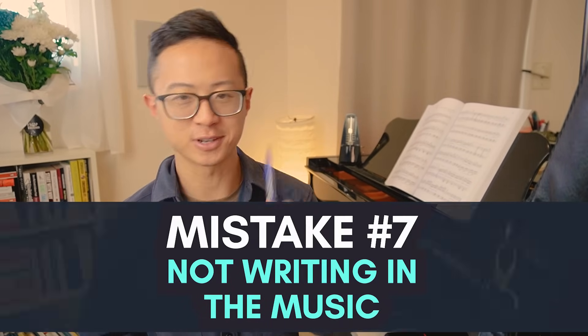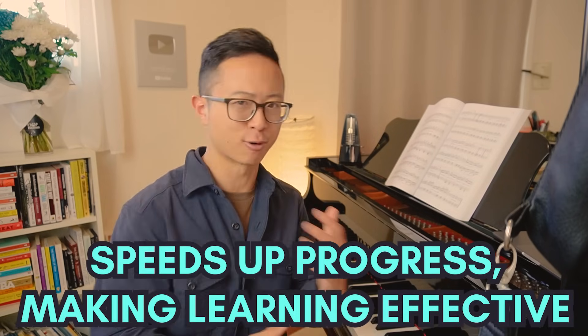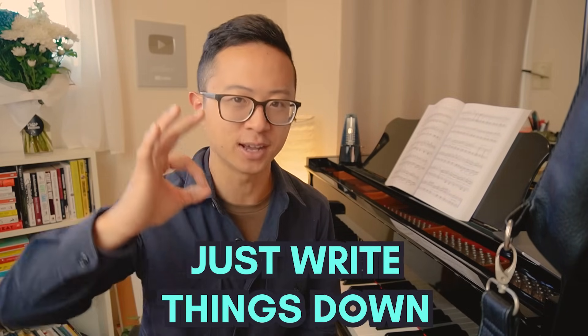Mistake number seven is not writing in your sheet music. Some people think sheet music is supposed to remain clean — I am quite the opposite. I think your music should look as messy as possible. Please write as many notes and reminders as you need. Very simple things like writing in fingerings or note names can speed up your progress and make learning a lot more effective. Once you've sight read a piece one, two, or three times and you start to see what parts trip you up, grab a pen and write it in — whether it's a note name, a rhythmic thing, a chord, or a fingering. I promise it'll make your learning a lot faster.